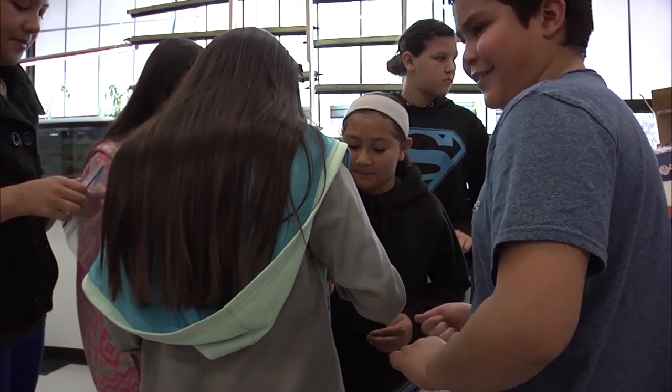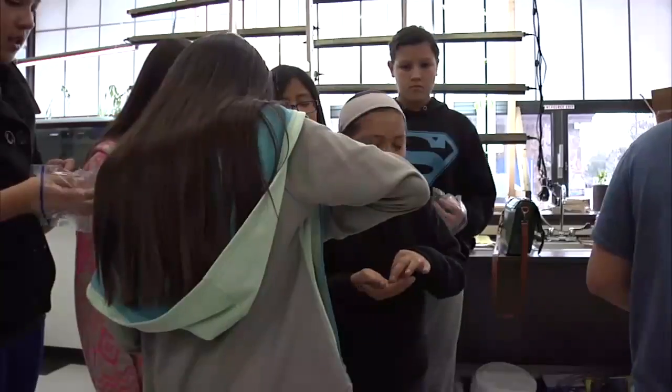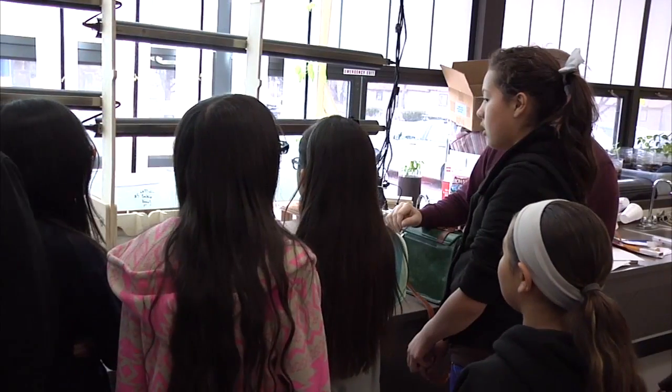In elementary school there are just some subjects kids like more than others, but STEM is a new way of learning that is designed to create interest in all subjects.